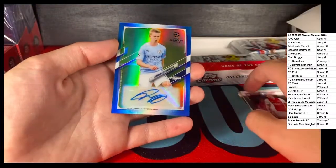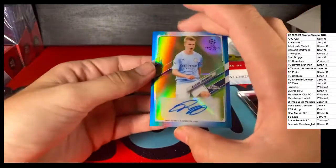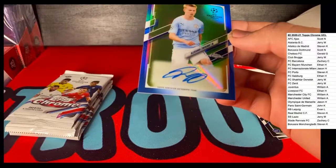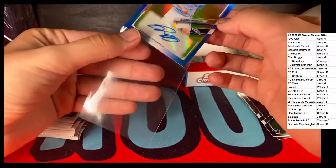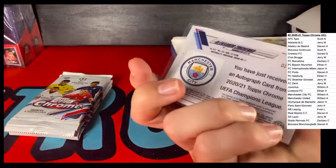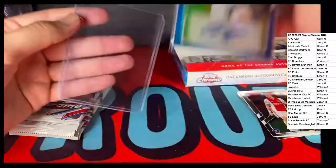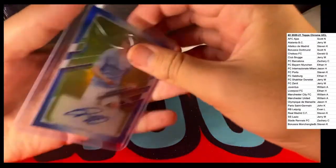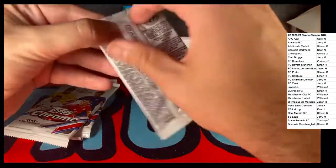Ajax. And here's our auto going out to Manchester City - Alexander Zinchenko. Zinchenko, pulling out right off the bat, number 24 out of 150. It's a nice numbered Manchester City auto. There you go. There's still a lot of good hit cards to pull.